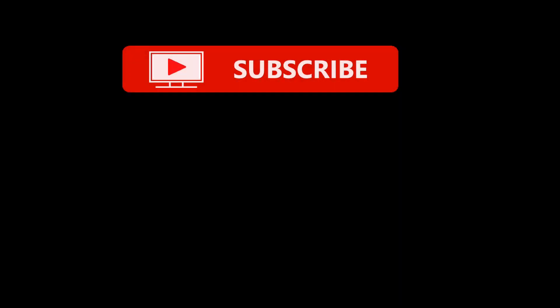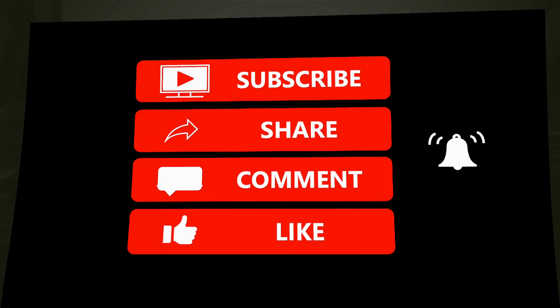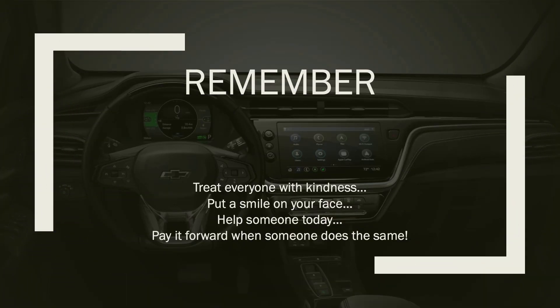Thanks for stopping by. Remember to subscribe, share, comment, and like, and ring the notification bell if you want to know when I upload something new. Also remember: treat everyone with kindness, put a smile on your face, help someone today, and pay it forward when someone does the same. Thanks for stopping by and I'll see you real soon, or somewhere along the route from point A to point B.